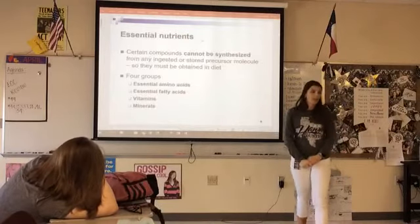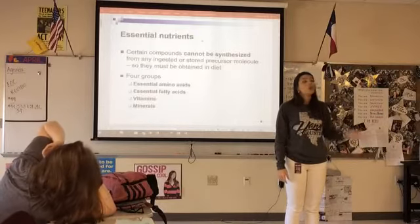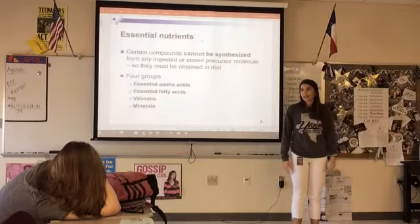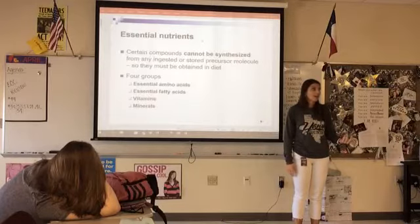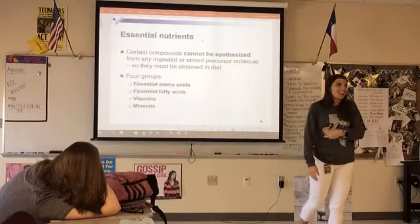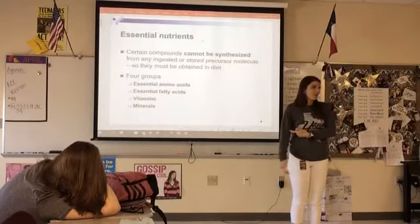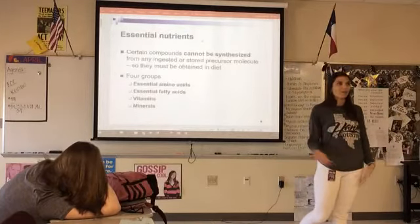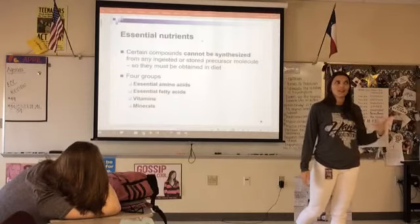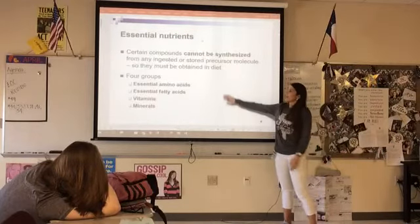I want to clear this up: essential oils are not biologically essential nutrients. 'Essential oils' is just a brand name. In biology, 'essential' means required for your metabolic processes. So smelling peppermint every day might help your headaches, but that doesn't mean it's metabolically essential in the biological sense.